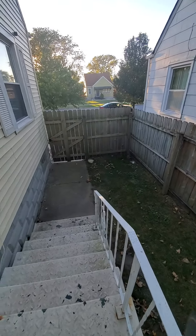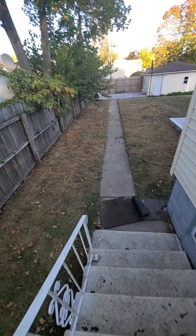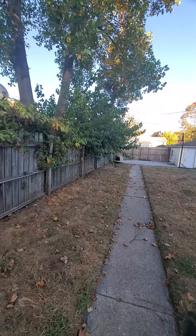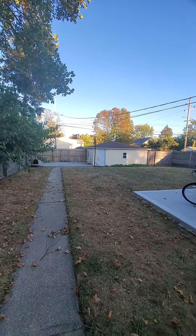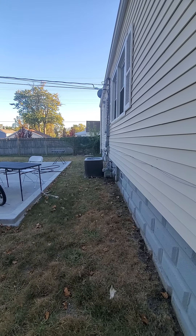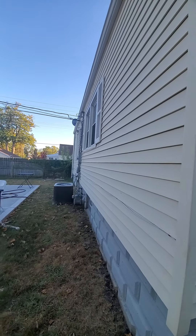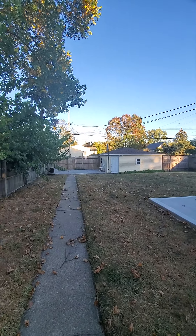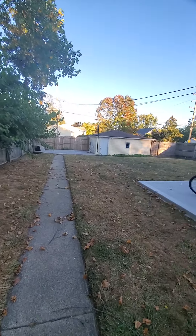Let me get this fenced in. Nice big backyard though, very surprising. The AC looks a little bit newer, and actually the siding looks newer too. Not too bad.